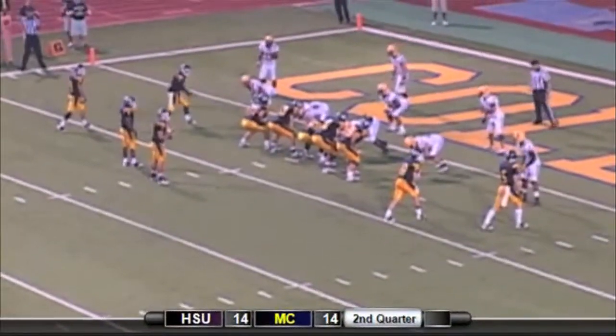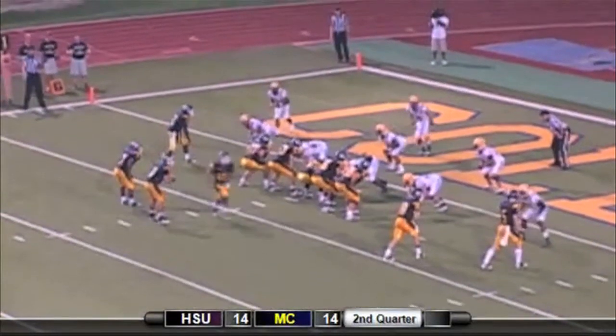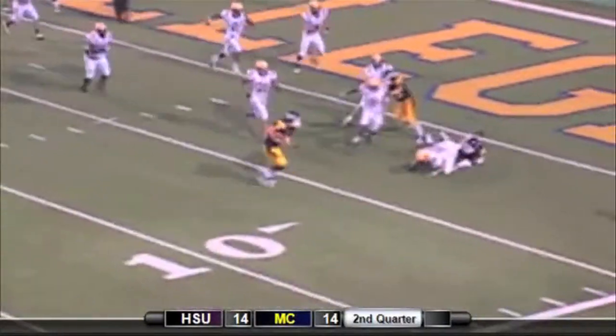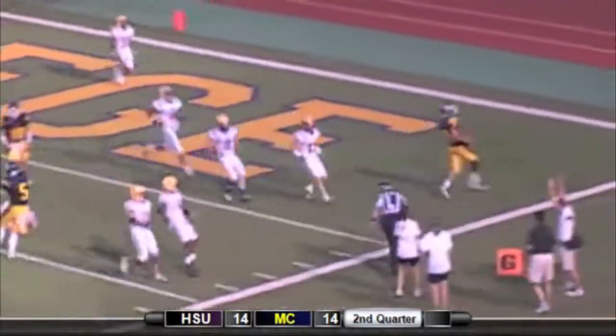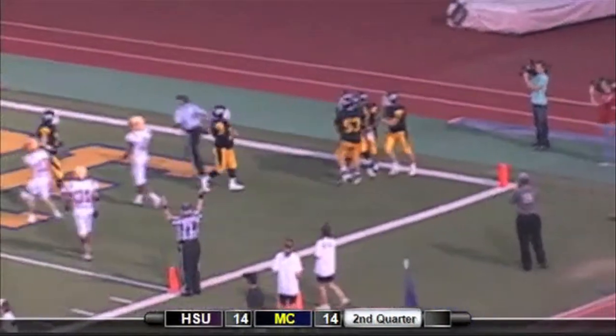Farr lines up at receiver off to the left along with Fred Williams, with Richardson and Burke to the near side. Farr goes in motion. The snap is taken and tossed to Farr out of the backfield. He makes the catch at the 5, gets the block. Touchdown Choctaws! Matt Burke sprung him loose and the Choctaws will have the lead.